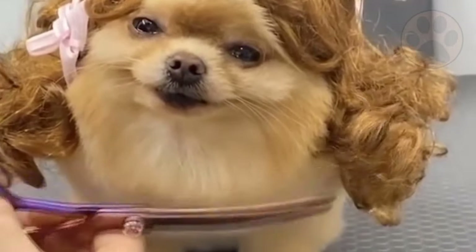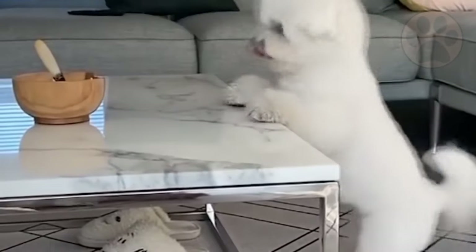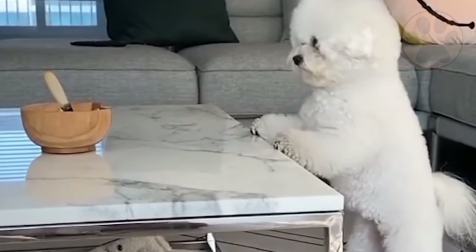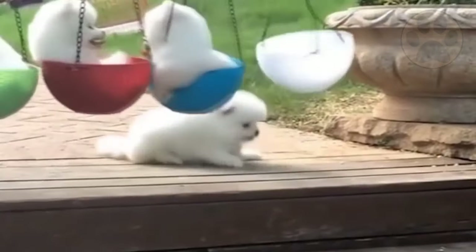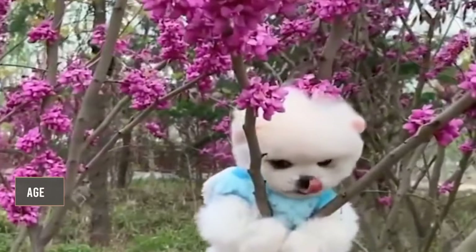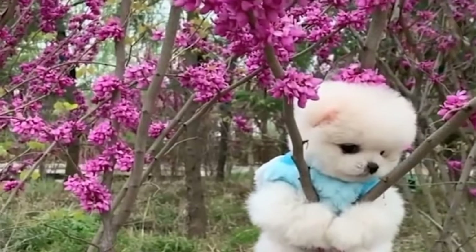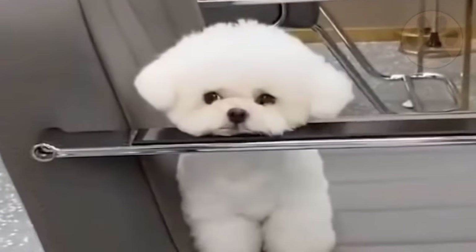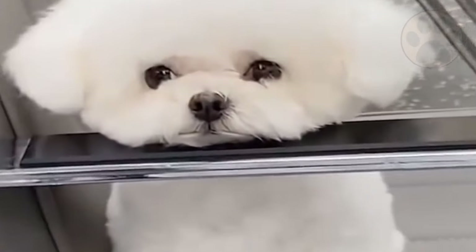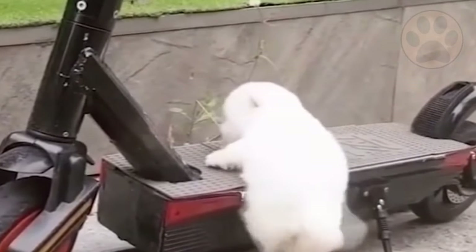Basic obedience training is the easiest way to start training your Pomeranian. One thing to keep in mind is that it's never too early to start Pomeranian obedience training. This training will ensure that your Pomeranian puppy, brought home at 7 weeks of age, is able to learn. It also makes sure that your dog is open to learning new things even as it gets older — with proper obedience training, your Pomeranian is capable of learning new things even when it's 15 years old. This is a special trait that characterizes the Pomeranian breed.